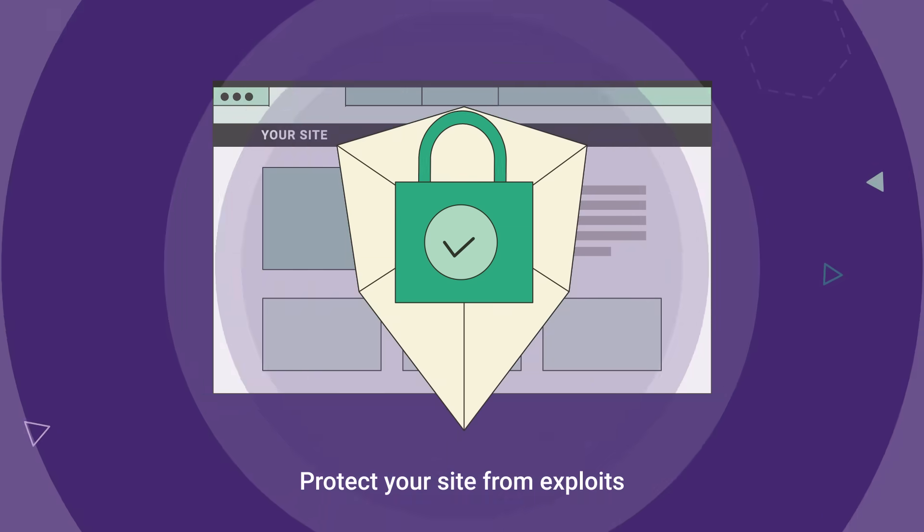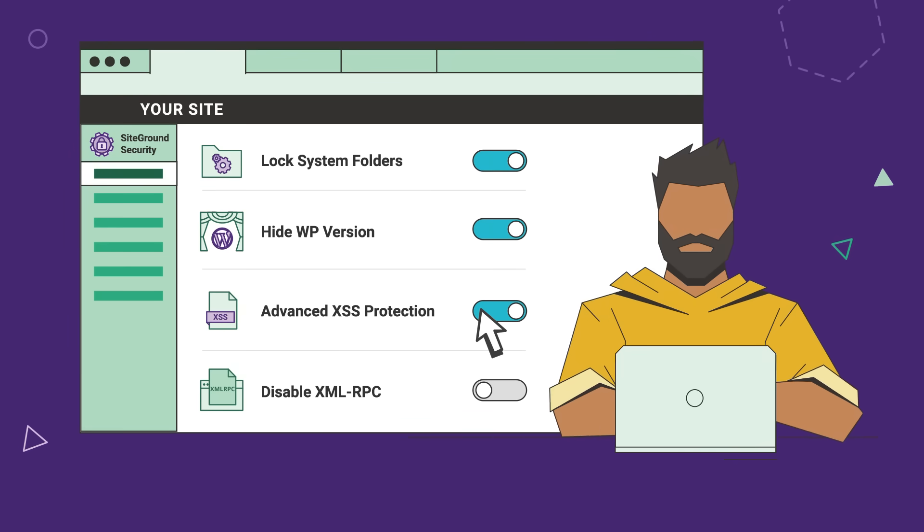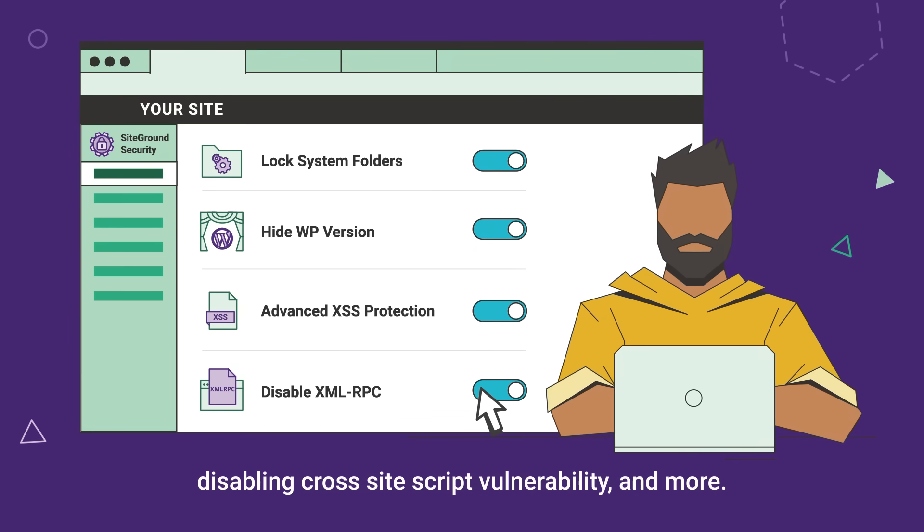Protect your site from exploits by locking your system folders, hiding your WordPress version, disabling cross-site script vulnerability and more.